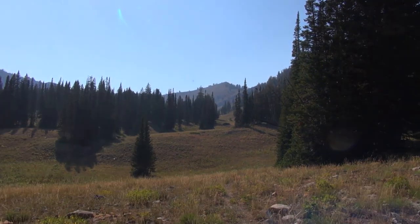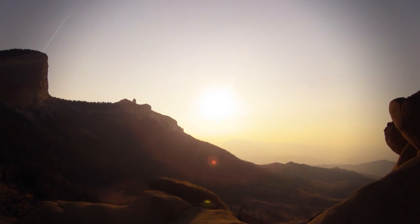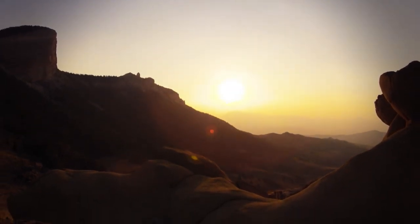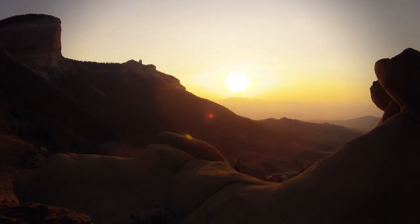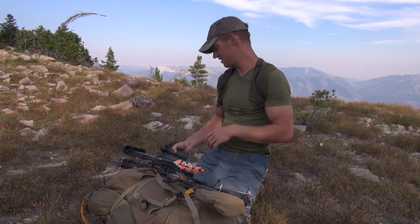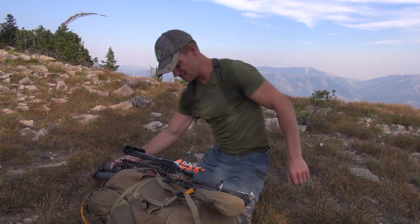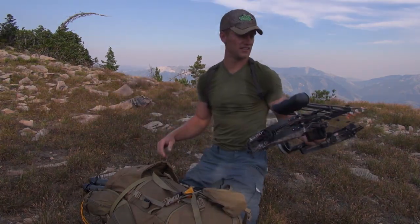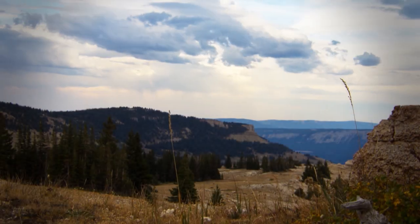Dan couldn't ask for better weather. As Dan finally tops the massive ridge, he quickly finds the perfect campsite to base his bow hunt from. Here we are on top. I think I'm gonna camp here. Tired. I'll unload all my stuff and day hunt out of here. I've come far enough.